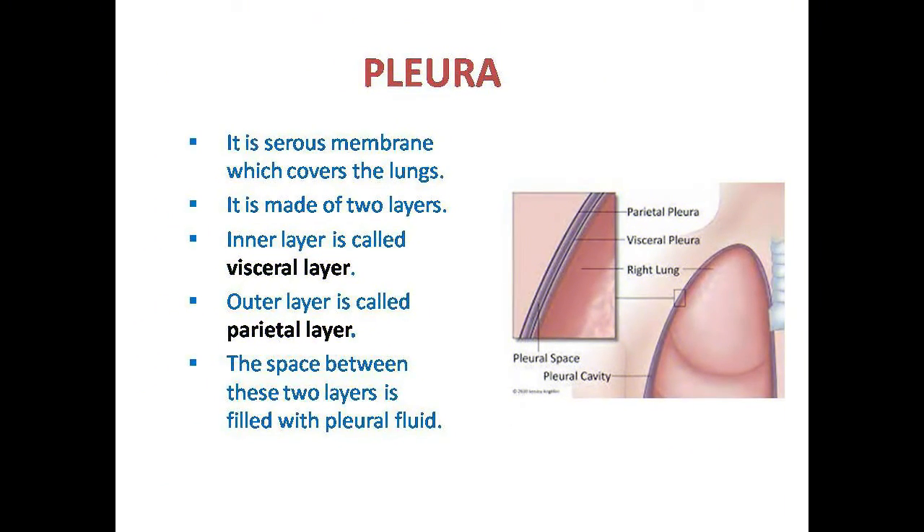The lungs are covered by the pleura. The inner layer close to the lungs is called the visceral layer. The outer layer is called the parietal layer. The space between the two layers is filled with pleural fluid, which serves as lung protection.